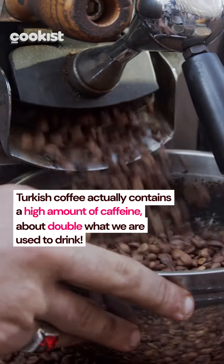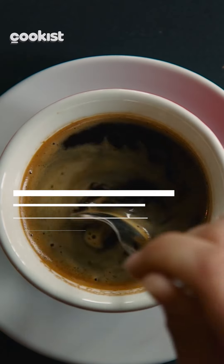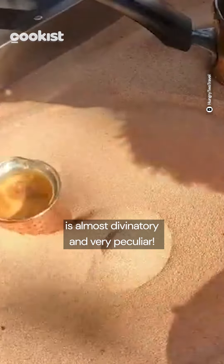Turkish coffee actually contains a high amount of caffeine, about double what we are used to drinking. The preparation ritual of this drink is almost divinatory and very peculiar.